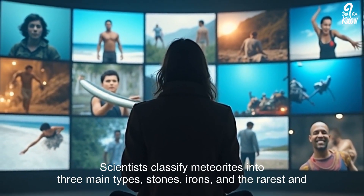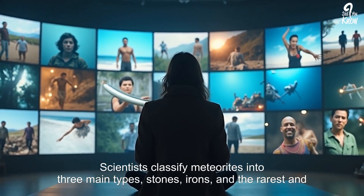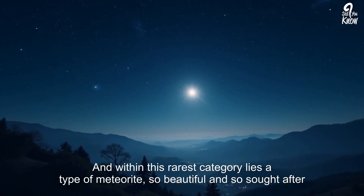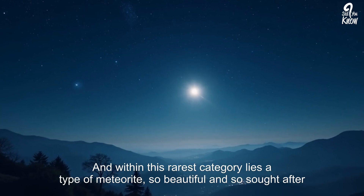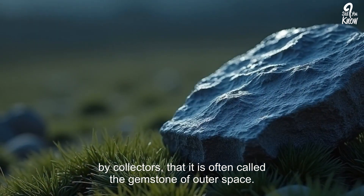This surviving remnant is a meteorite — a physical messenger from the cosmos, a piece of the primordial material from which our solar system was formed over 4.5 billion years ago. Scientists classify meteorites into three main types: stones, irons, and the rarest and most beautiful of all, the stony irons. And within this rarest category lies a type of meteorite so beautiful and so sought after by collectors that it is often called the gemstone of outer space.